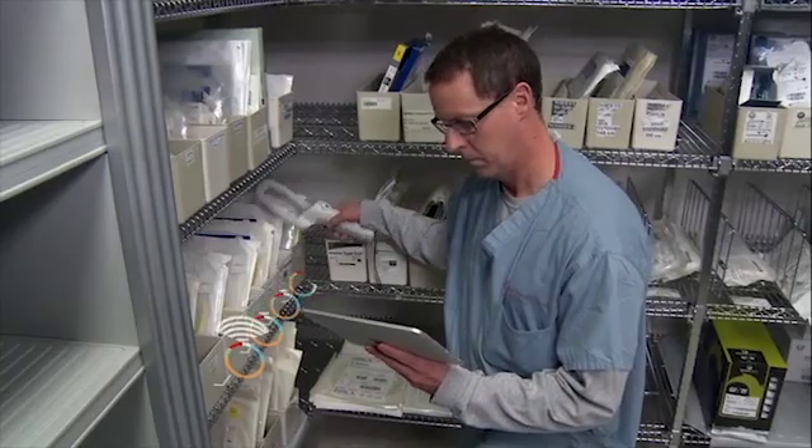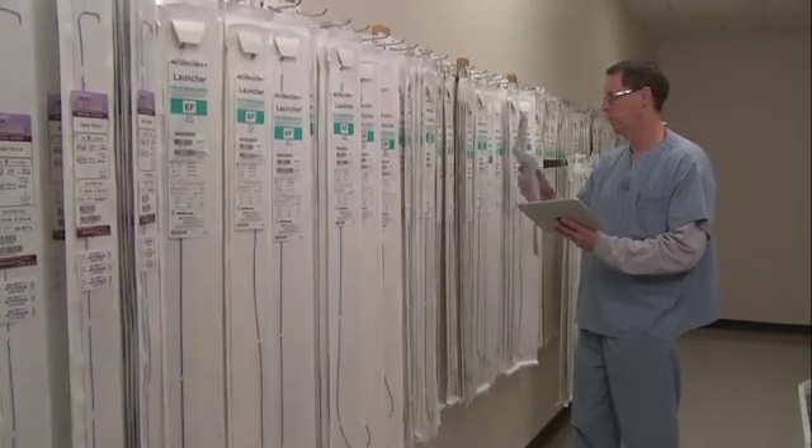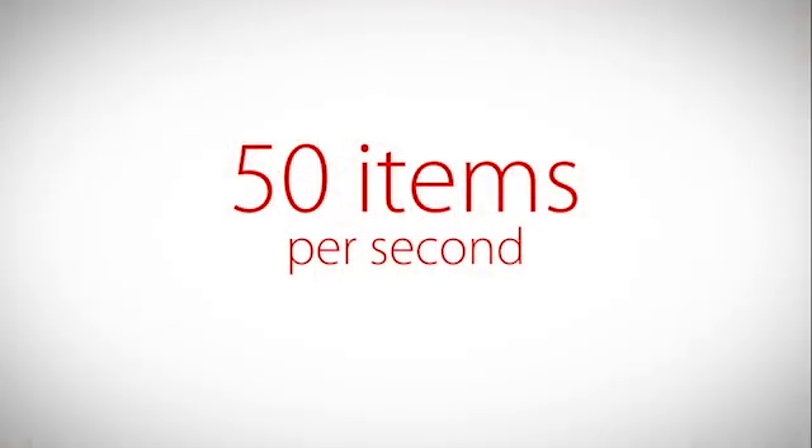Using our RFID-enabled smart wand, you can still achieve near-real-time inventory visibility and read up to 50 products per second.